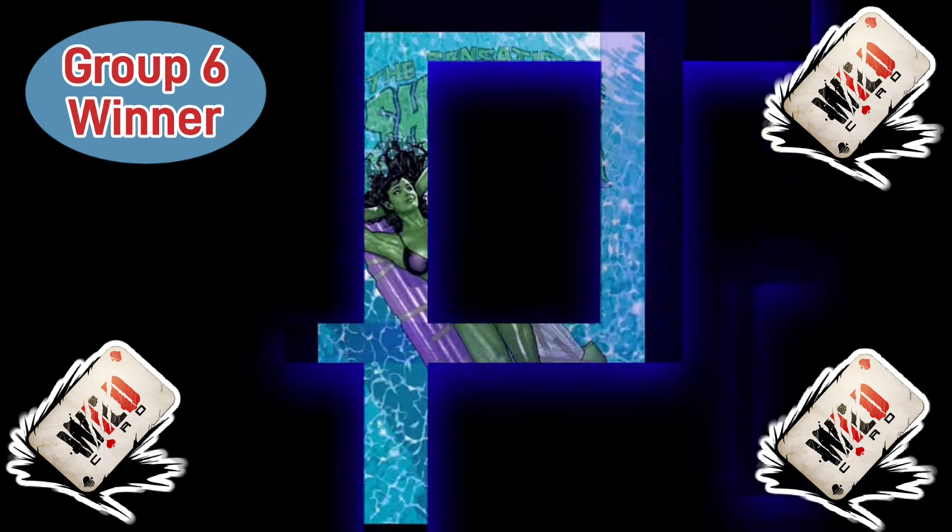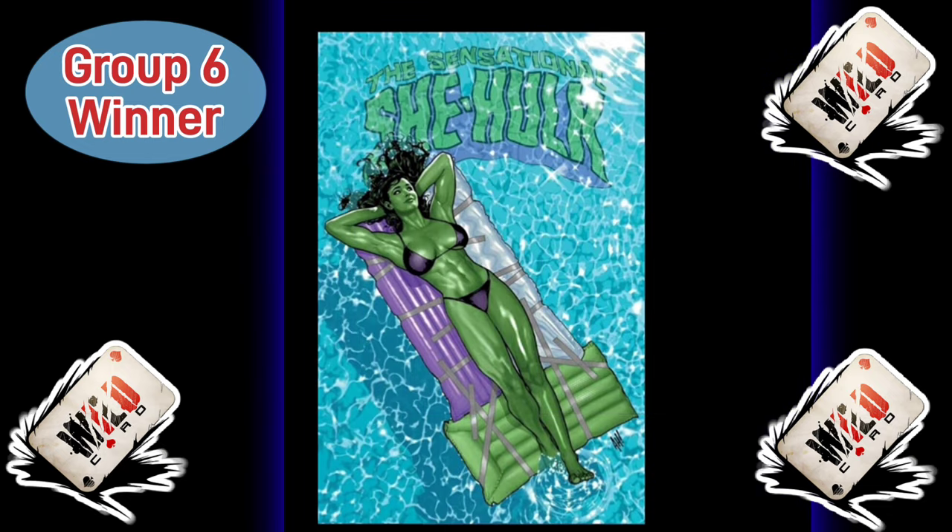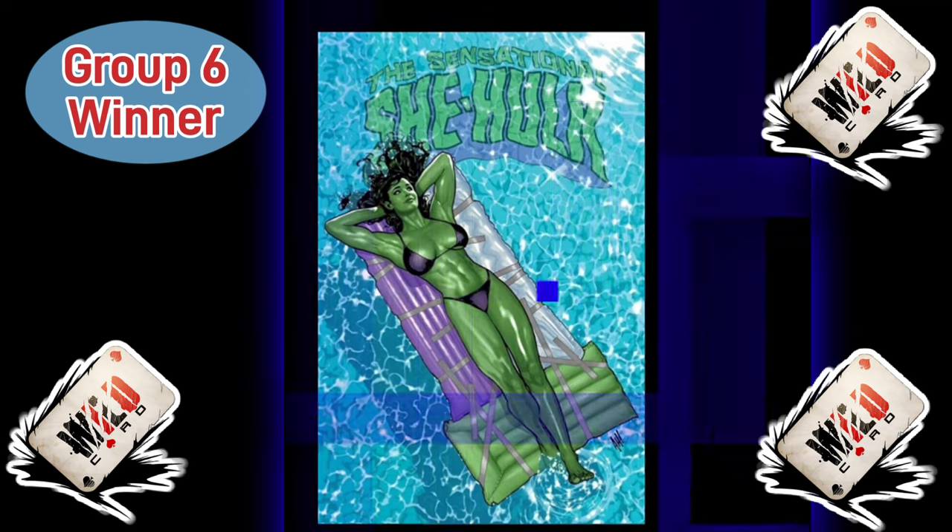Before we call it quits, I just got to let you know who won Group 6. That wound up going to Sensational She-Hulk Issue 1, the Adam Hughes variant — the She-Hulk foil cover with her in the pool. She grabs a comic book cover of the year spot. Will she win? You're going to have to vote on it later on in the week. I'll give you the rest of the nominees on Friday.